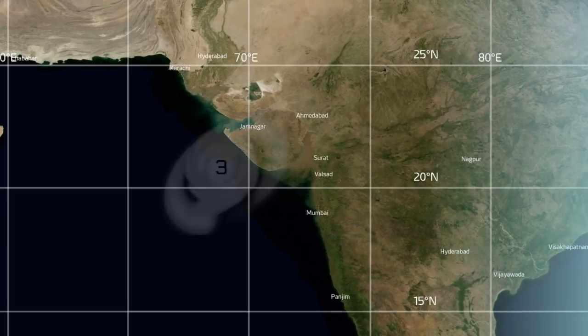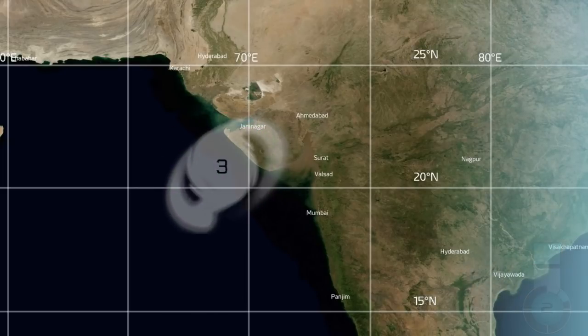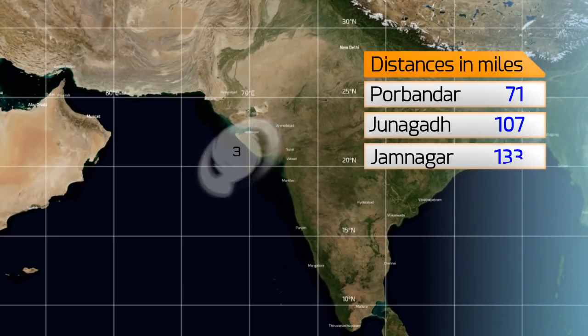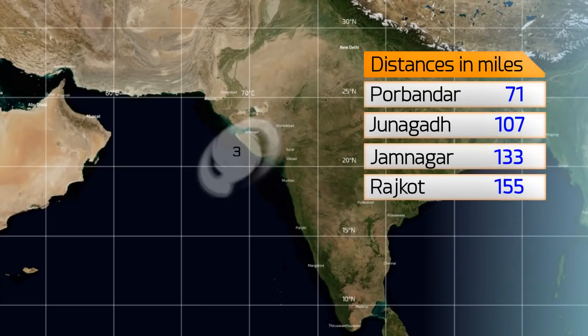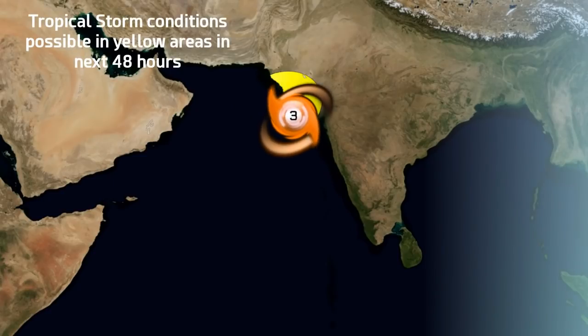We could still be seeing very significant rainfall and strong winds along that coastal region, which is already under tropical storm conditions. The tropical storm force wind field, as you can see on this graphic, shows the storm at 20.8 North, 69 degrees East as of 9:30 PM this June 13th — just 71 miles from Porbandar, 107 from Junagadh, 133 from Jamnagar, 155 from Rajkot, and 307 from Karachi. Thankfully, hurricane force winds are well offshore, and tropical storm conditions are possible in the yellow areas in the next 48 hours, extending pretty much to the border with Pakistan.